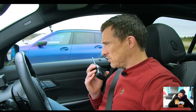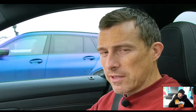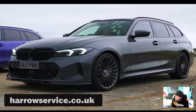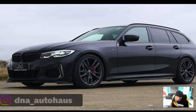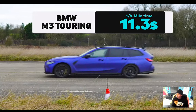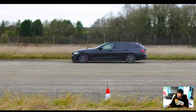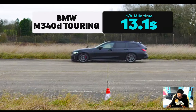Sam says the Alpina looks best with its cool funky bespoke dials, though he doesn't like the Alpina styling personally. They thank the owner for lending the car. The race results for the standing quarter mile: M3 won in 11.3 seconds, Alpina took 11.7 seconds, M340i was 12.5 seconds, and the M340d came last at 13.1 seconds.